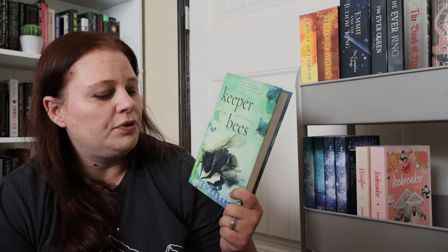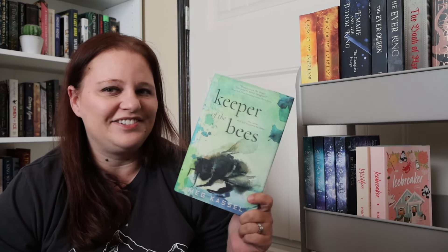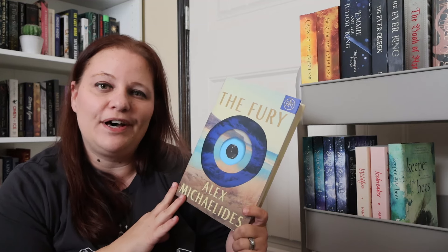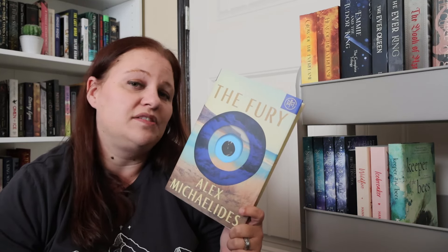I am hoping to finish up the series with Keeper of the Bees by Meg Castle — this is book two to Blackbirds of the Gallows, which I really really enjoyed, so I can't wait to read it. Let's throw in a thriller — The Fury by Alex Michaelides. People have been talking about how great it is, and I know my in-person book club picked The Silent Patient for June, which is also by this author. So I decided let's read a couple from him, and if I like it I want to read his backlist.